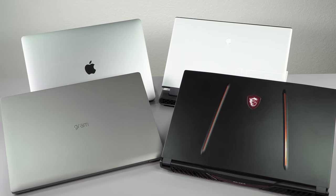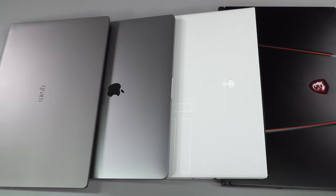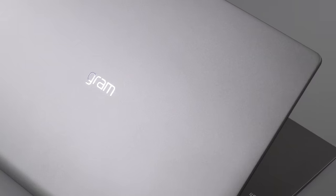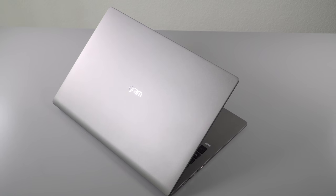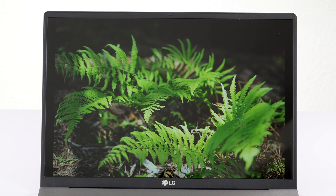Just one from each category: one would be the Mac for those of you who prefer Mac, then we have a gaming laptop, a super light one, and a budget one. Starting with this one right here, the LG Gram 17. This is the latest 2020 model with Intel 10th generation CPUs inside. This doesn't feel at all like a 17-inch laptop — it is insanely light.